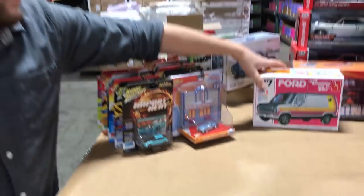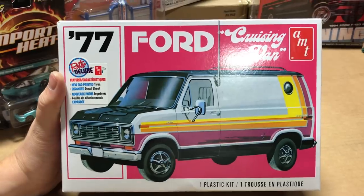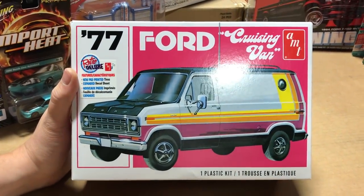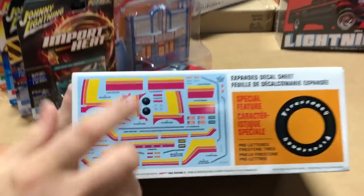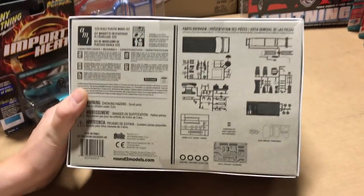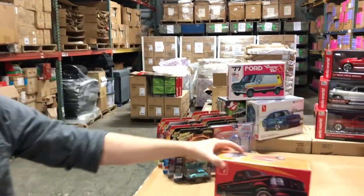Next up in automotive is the '77 Ford Cruising Van. What's cool about this is we've added pad-printed Firestone tires and expanded the decal sheet to include the factory striping, with a couple of different options for factory striping on the kit. There's lots of other cool expanded stuff — you can see the decal sets for the porthole windows, license plates, stripes, and all of that. There's a good look at the parts on the back as well.